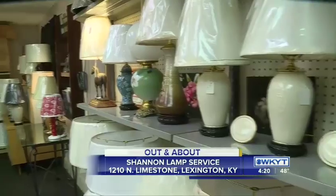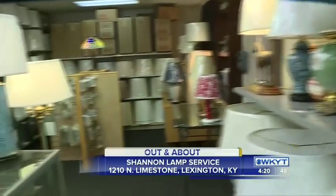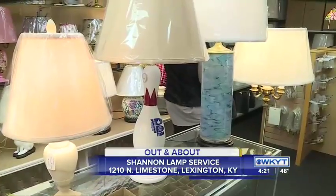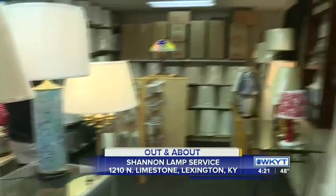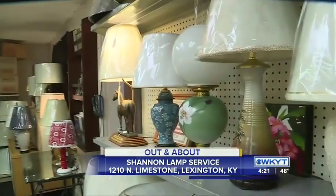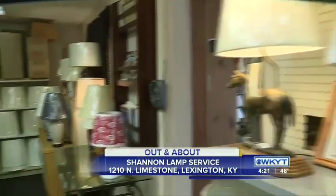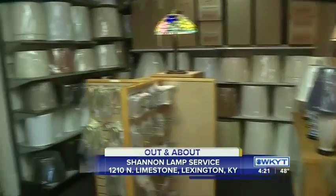People ask me a lot of times what the most unusual thing is. This isn't unusual except for us Kentucky fans. A few years ago, during the great UK-Alabama game, UK beat Alabama and the goalposts came down and were carried off. Someone brought in a 12-inch section of the goalposts and we made a lamp out of the UK goalposts from the Alabama game.